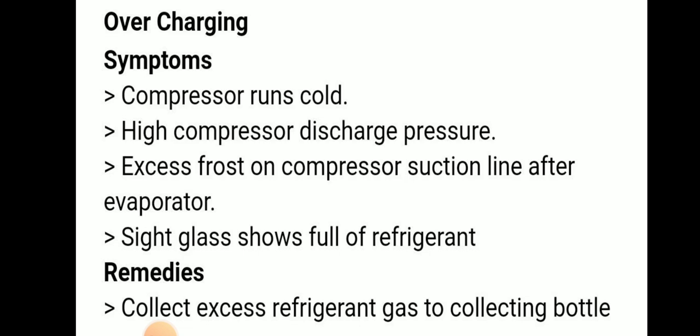Remedies for overcharging: collect excess refrigerant gas to reclaim bottle.